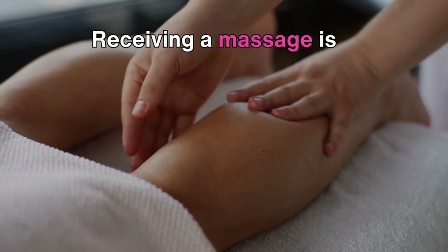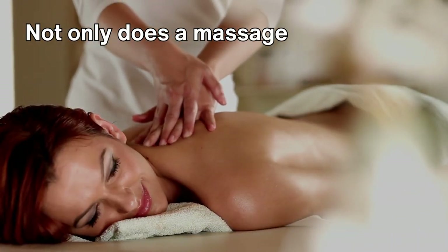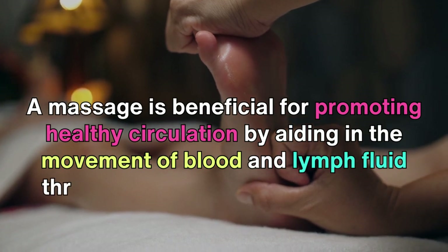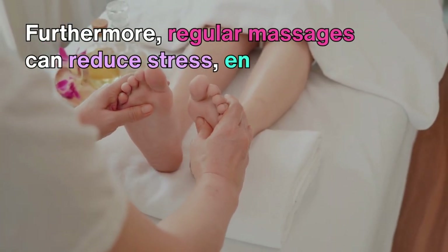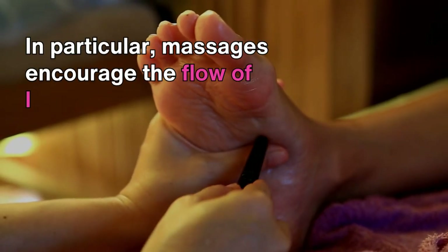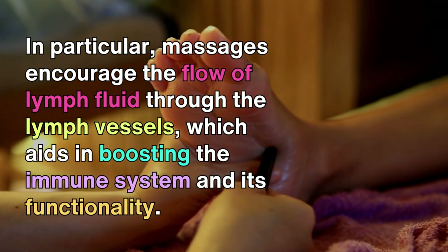Receiving a massage is another effective method to enhance blood circulation. Not only does a massage provide relaxation and relieve stress from daily life, but it also stimulates blood flow. A massage is beneficial for promoting healthy circulation by aiding in the movement of blood and lymph fluid throughout the limbs, similar to the effects of walking and exercise. Furthermore, regular massages can reduce stress, enhance flexibility and immune function, alleviate pain, and improve sleep quality. Massages also encourage the flow of lymph fluid through the lymph vessels, which aids in boosting the immune system and its functionality.